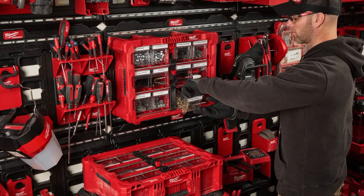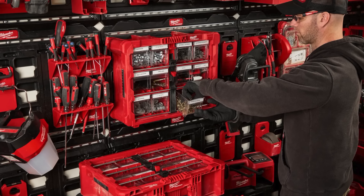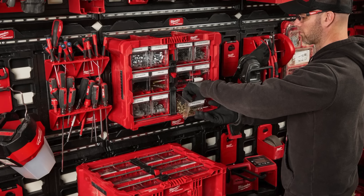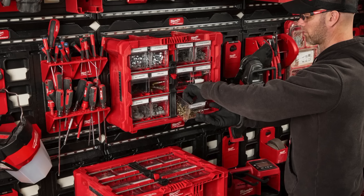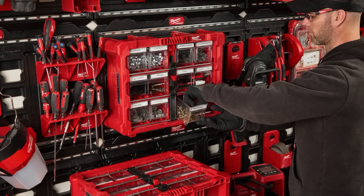The new Tilt Bin Organizer holds 10 removable quick-access bins that let you store a variety of materials, parts, and small tools. It has locking security bars to keep those bins secure during transport, and it can be securely hung or stacked on any other Packout components. This will make the perfect Christmas gift, as it's going to be available this December.